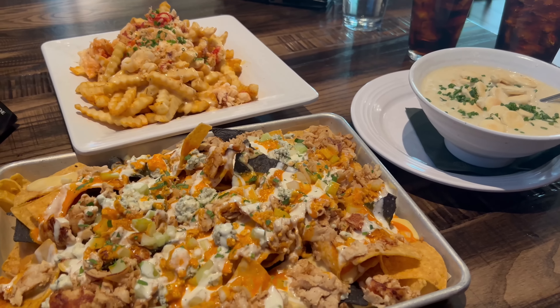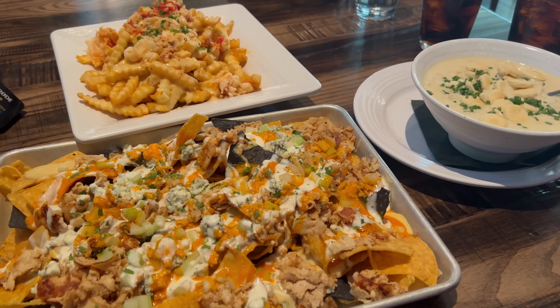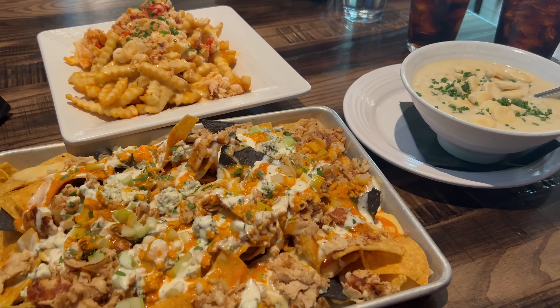My appetizers are here and these are looking really good. I went ahead and got their lobster crab fries along with their buffalo chicken nachos and a bowl of their New England clam chowder. My Mai Tai is here as well. This is all looking really good — let's give it a taste.